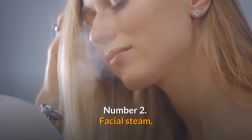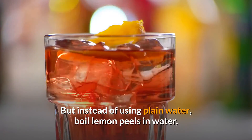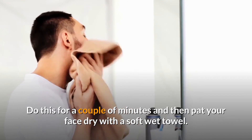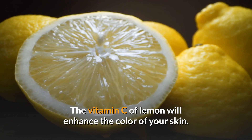Number 2: Facial steam. This deep cleansing method will open your pores and clear all the dirt. Instead of using plain water, boil lemon peels in water and then use that water to steam your face. Do this for a couple of minutes and then pat your face dry with a soft wet towel. The vitamin C of lemon will enhance the color of your skin.